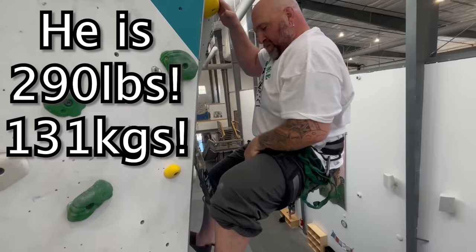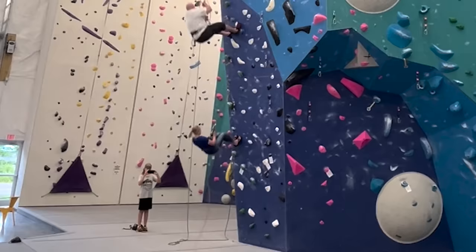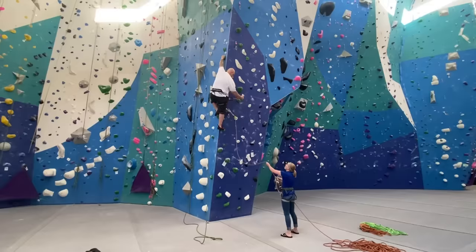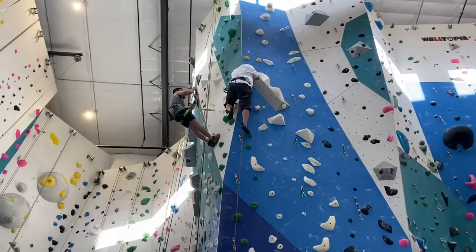Falling for science. Have you ever wondered how much force is generated when a climber falls that weighs 300 pounds? Stick around and find out on this episode of How Not to Lead Fall.